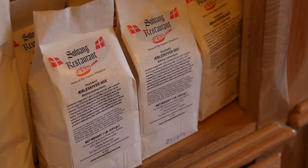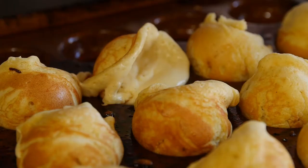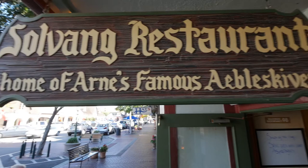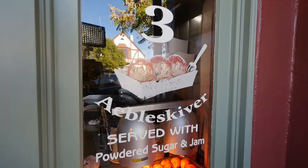What exactly is an Aebleskiver? We like to say they're a Danish pancake ball, but they're a little bit cakier than pancake. So there is a difference. And the spice that you might taste in it is cardamom, which is very prevalent in Denmark.